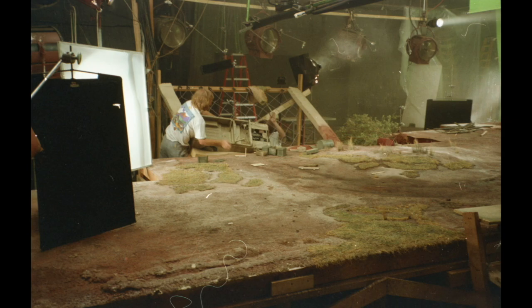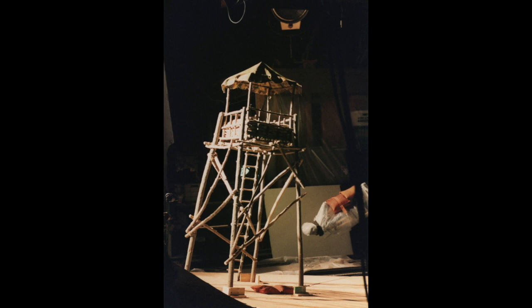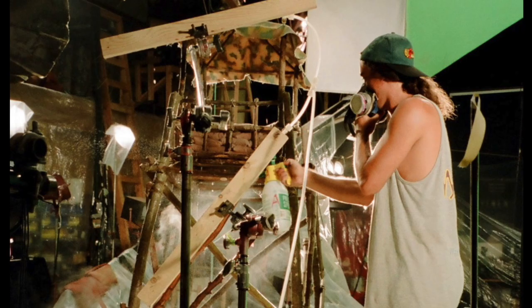We had these little misters. We'd spray the A side on the model right before the take, get all the cameras rolling, then hit the sprinklers — the sprinklers would sprinkle the B onto the A, and it would just go like this into this massive smoke. You'd get all this smoke coming up, and then you'd have to cut and ventilate the stage because it was really, really toxic. It worked pretty well and it was a neat look.